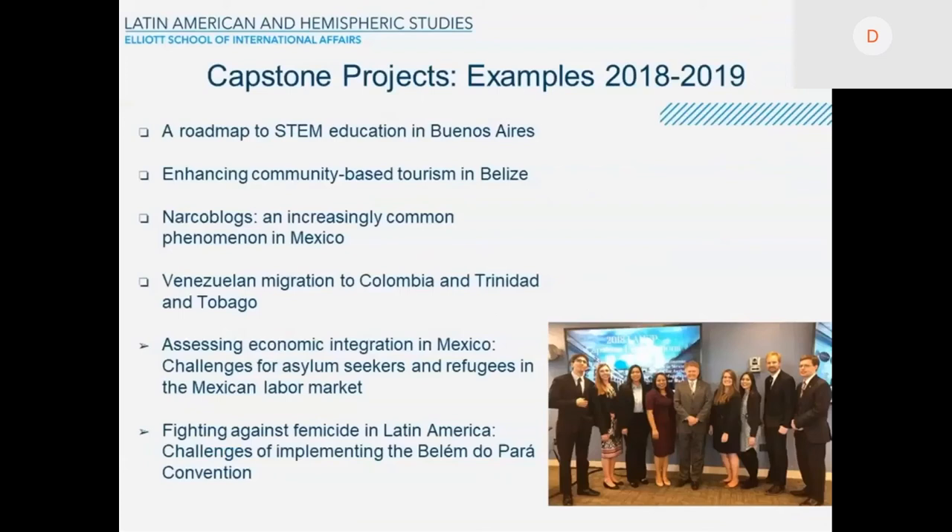Some of the most recent capstone examples, from 2018–2019 and 2019–2020, include: A Roadmap to STEM Education in Buenos Aires; Enhancing Community-Based Tourism in Belize; Narco Blocks, an increasingly common phenomenon in Mexico; Venezuelan Migration to Colombia and Trinidad and Tobago — a comparative analysis; Assessing economic integration challenges for asylum seekers and refugees in the Mexican labor market; and Fighting Against Femicide in Latin America: Challenges of Implementing the Belém do Pará Convention.